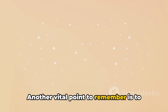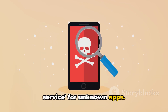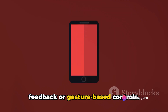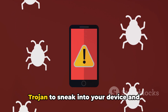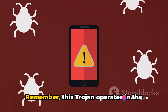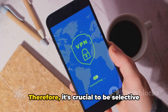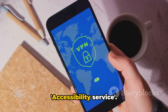Another vital point is to refrain from enabling the accessibility service for unknown apps. This service is designed to help users with disabilities by providing voice feedback or gesture-based controls. However, if granted to the wrong app, it can turn into a doorway for the Chameleon Trojan to sneak into your device and disable your security measures. Be selective about which apps you allow to access the accessibility service.